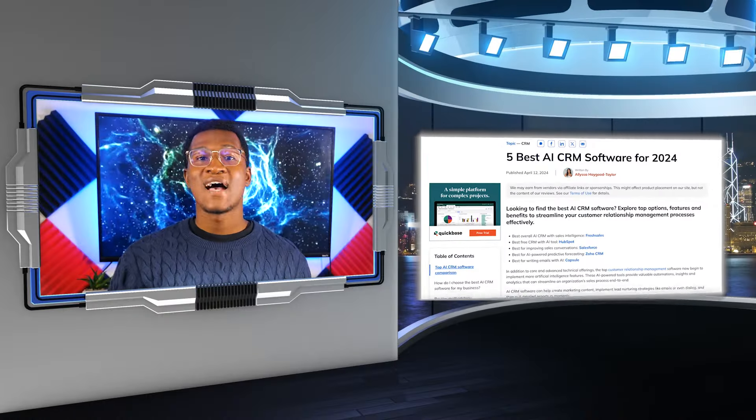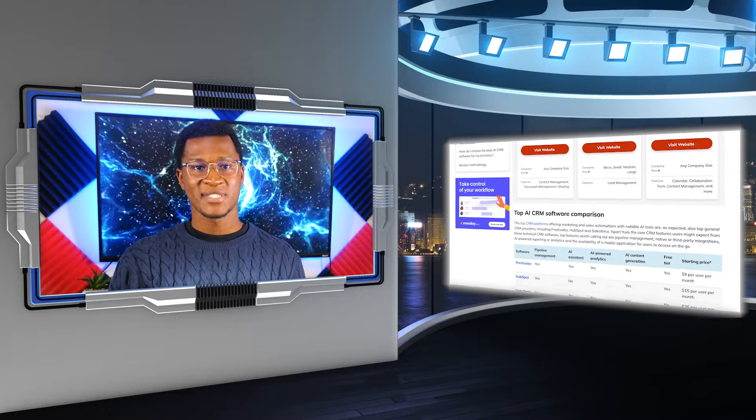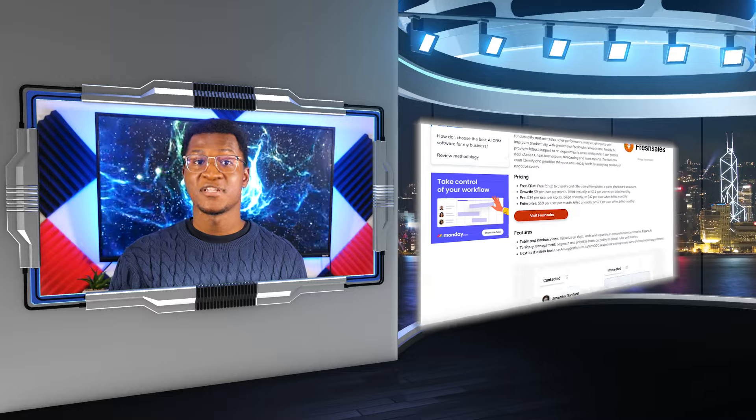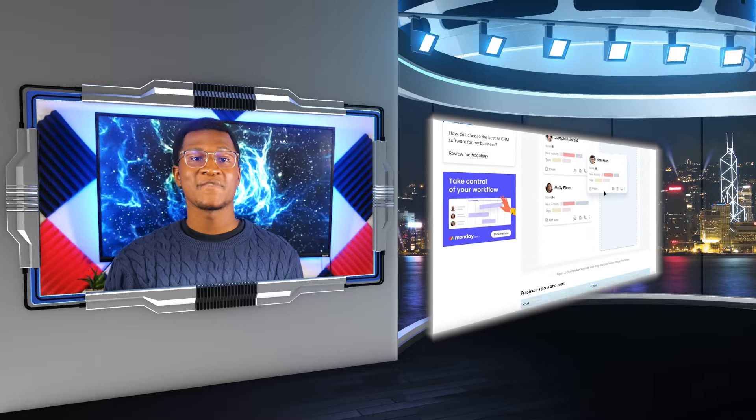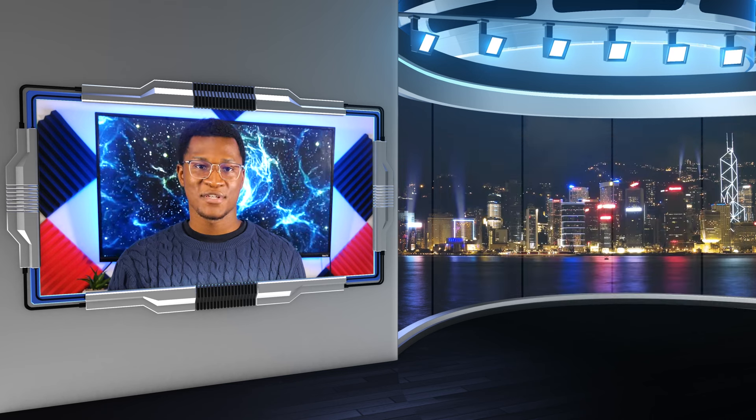That wraps up the top 5 AI CRM software that can help enhance your customer relationships. If you'd like to learn more about the CRM software mentioned in this video, sign-up links for each tool are in the description below. Until next time, thanks for watching.